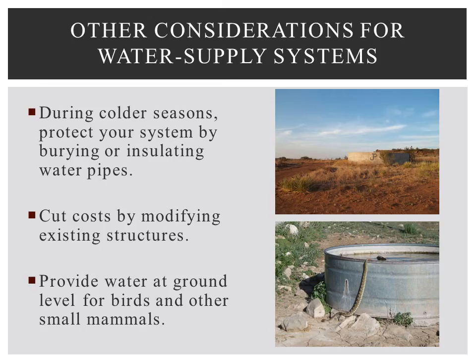Consider these tips on providing water for wildlife. In areas with seasonal cold temperatures, be sure to build and protect your system properly by burying or insulating water pipes susceptible to freezing. Cut costs by modifying existing water structures such as windmills and water troughs. The concrete aprons around livestock water troughs can be modified to hold overflow water — a shallow groove about 3 inches deep and 6 inches wide in concrete will catch and retain overflow water. Provide water at ground level for birds and small mammals because their size limits their ability to reach water. Seeps from stock tanks or dripping windmill pipes can provide additional ground-level water for wildlife.